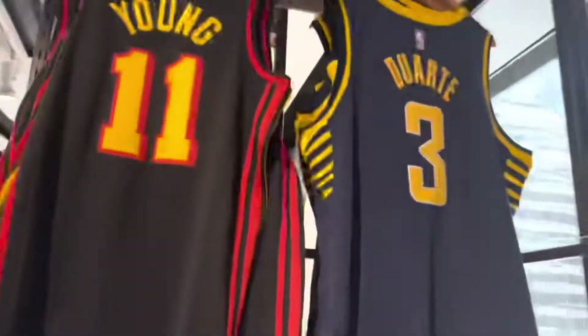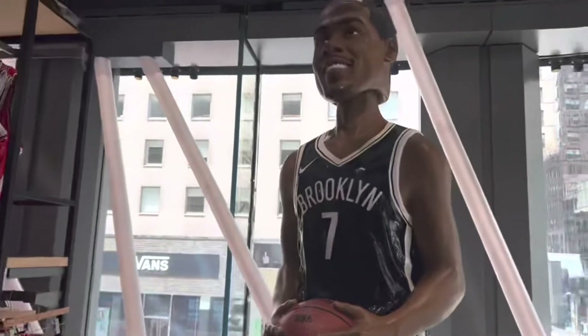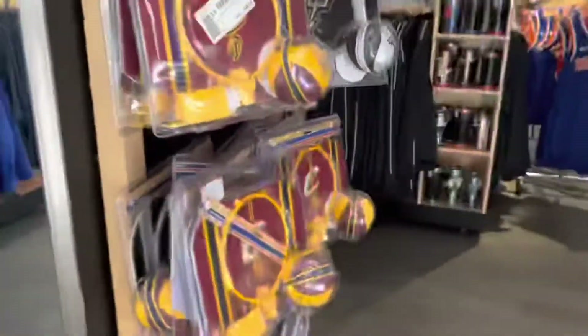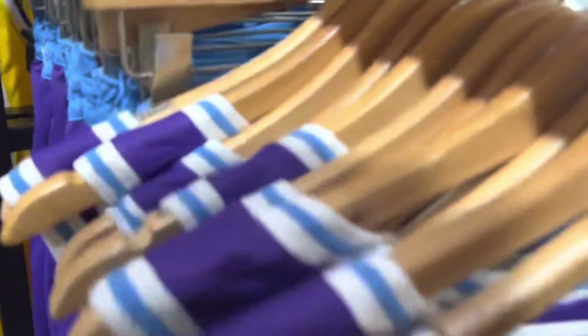Of course you got to get your Nets and Knicks stuff. These jerseys are so sick — they're so high quality, not like the ones you get on Amazon. They've got a Kevin Durant bobblehead. This LaMelo Ball jersey is fire — it's like his rookie jersey from last year. And then these are the fire Lakers purple jerseys; I've always been a big fan of those.